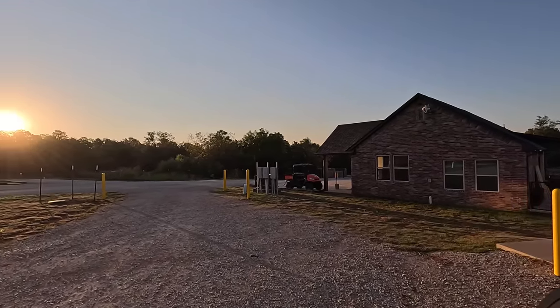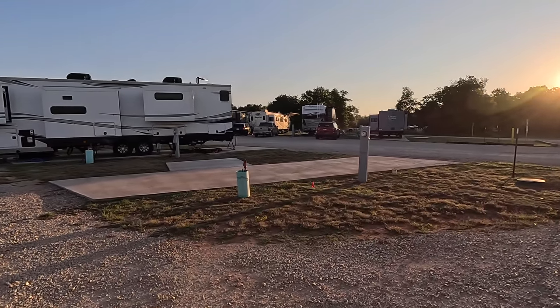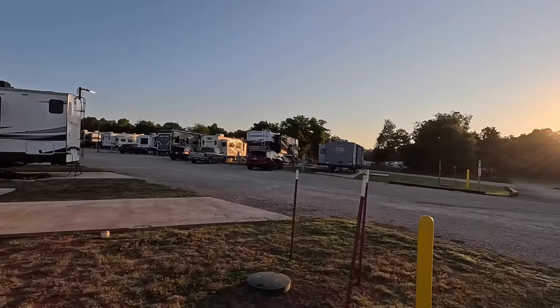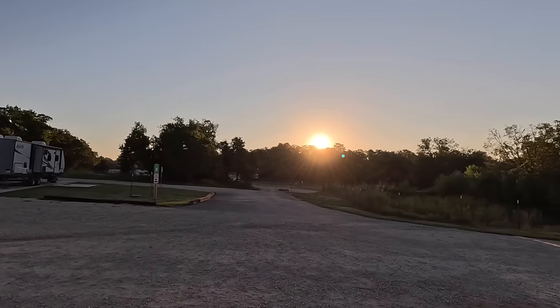Nice little park here called Redbud RV Park, down here near Blanchard, Oklahoma, just south of Oklahoma City. Had a good little stay here. If you ever get this direction, I highly recommend it.